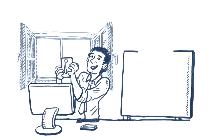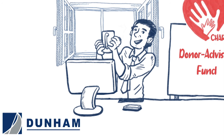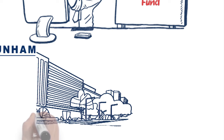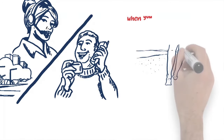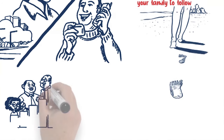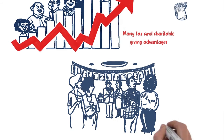What is a donor advised fund? Today we are going to examine a very special type of investment account that is strictly for charitable giving — a donor advised fund. A donor advised fund is used when you wish to be more intentional with your charitable giving, support an organization you are passionate about, and when you want to leave a positive impact for your family to follow. Donor advised funds have increased in popularity because they provide many tax and charitable giving advantages previously available only to those wealthy enough to set up private family foundations.